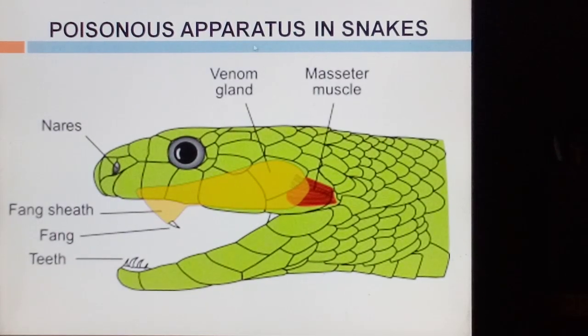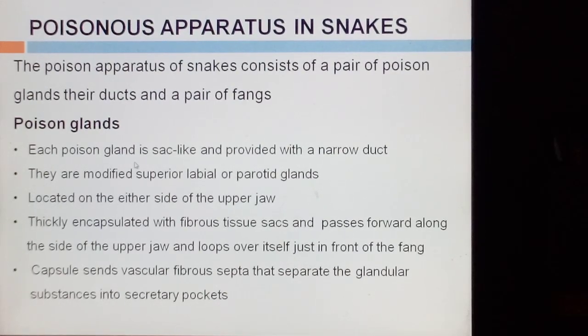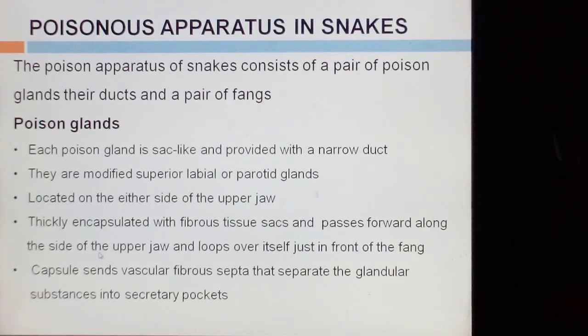These are the poisonous apparatus in snakes. This is a poisonous gland, it has venom. This is a duct, this is a fang sheath and fang, and these are the maxillary teeth. The poison apparatus of snakes consists of a pair of poison glands, their ducts, and a pair of fangs. Each poison gland is sac-like and provided with a narrow duct. They are modified superior labial or parotid glands located on either side, thickly encapsulated with fibrous tissue. The sac passes forward along the side and loops over itself just in front of the fangs. Capsules send vascular fibrous septa that separate the glandular substance into secretory pockets.